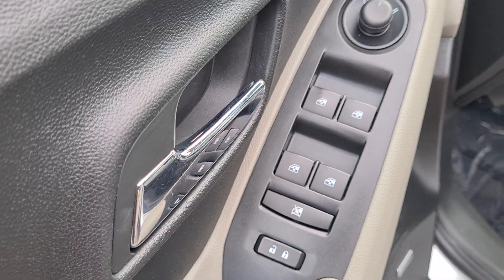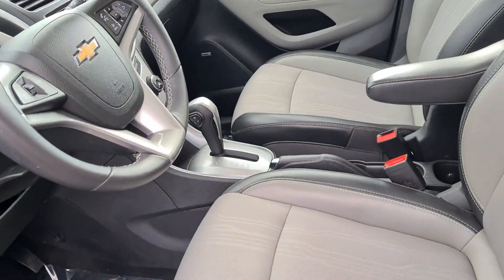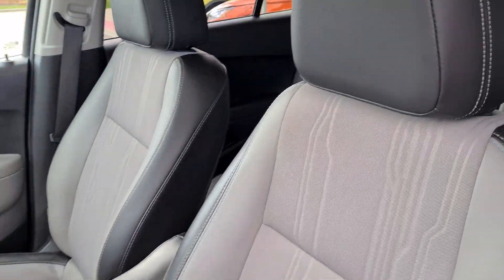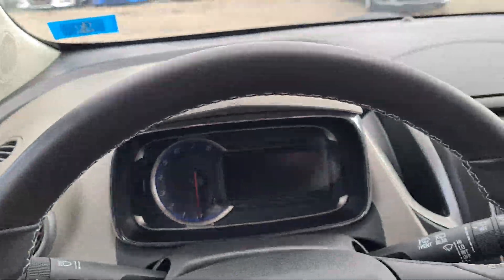Of course we have power windows all around and powered seats. Once again, these are beautiful two-tone leather seats. This system does have the Bose audio, and it sounds awesome.